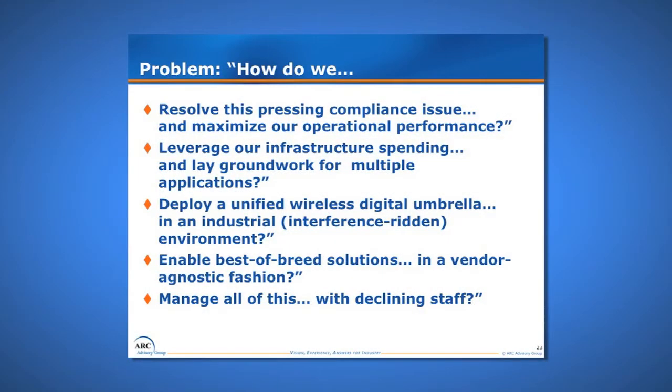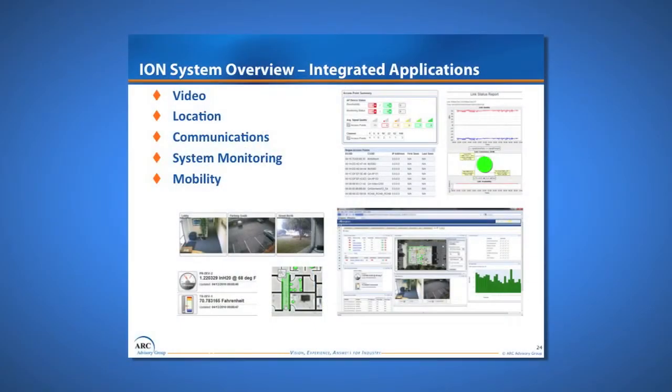Getting back to the problem we faced: we had a pressing compliance issue because we had dilly-dallied and were about to run out of time. We wanted to leverage whatever we spent for MARSEC security to create an infrastructure for other applications going forward. We wanted to deploy a managed wireless digital application infrastructure in our industrial environment with lots of steel, concrete, motors, and noise. We also wanted to remain open and vendor agnostic — best-of-breed solutions — and manage it all with a declining IT support staff.